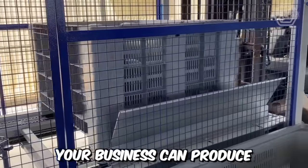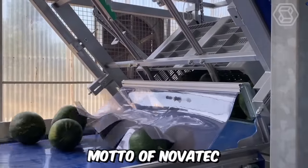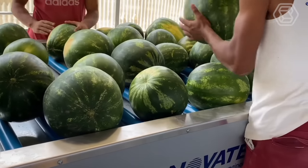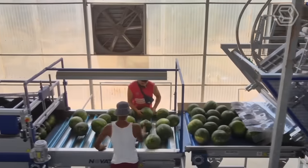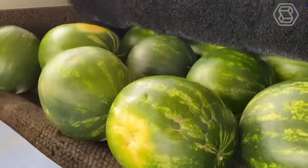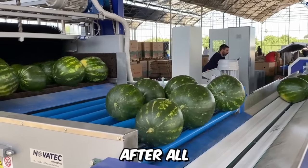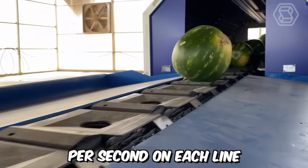Your business can produce exquisite fruit — that is the unspoken motto of Novatech. Their sorting lines are equipped with an automatic unloading system with crate tipping, systems for dry or wet cleaning of the watermelon surface with brushes, and more. What's special about the company's equipment? Extremely accurate weighing, robust construction, and high productivity. After all, it's no easy task to pass three watermelons per second on each line.